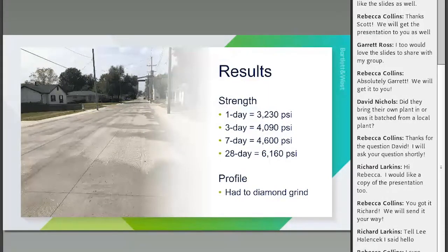As for results — what we all care about — strength is one of the key things you get from CCP. Within a day we were at over 3,000 psi, and long-term strength came in over 6,000 psi. We were targeting 4,000 psi and were hitting it very quickly. One of the main reasons we used CCP was to open the road the next day — you can typically open when hitting around 3,000 psi, and we achieved that on day one.